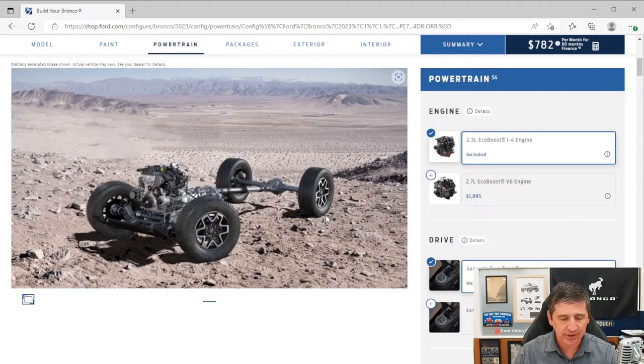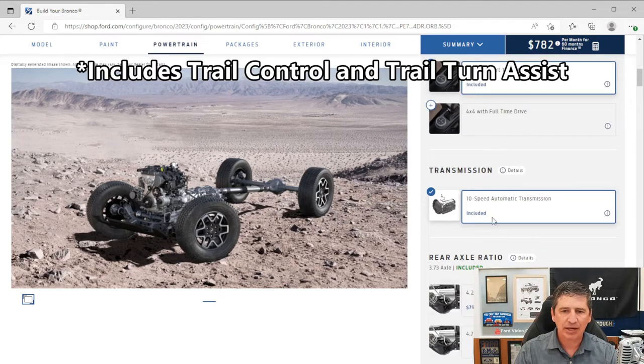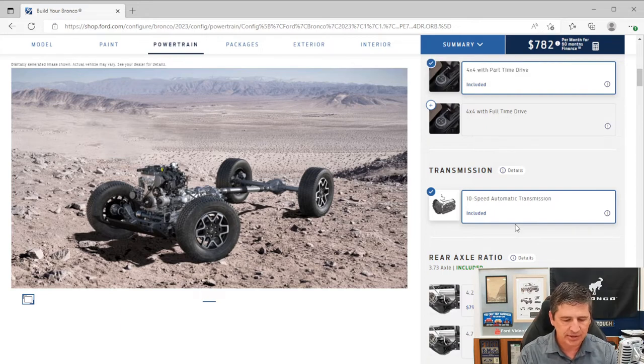Looking at the powertrain first: these are standard 4x4 across all trims. The standard engine is the 2.3-liter EcoBoost four-cylinder, and the 10-speed automatic transmission is standard equipment on the Outer Banks — there is no option for the 7-speed manual on this trim. All 10-speed automatics also come standard with a transmission oil cooler.